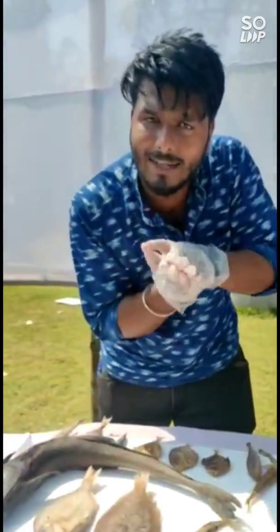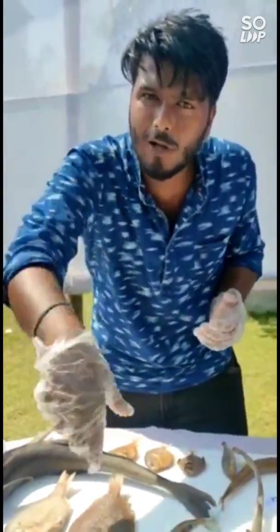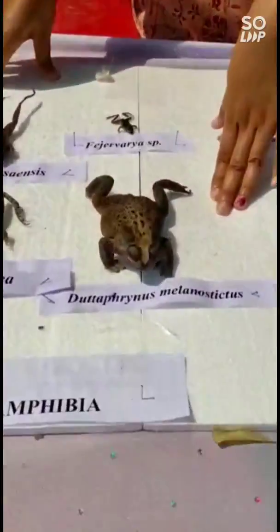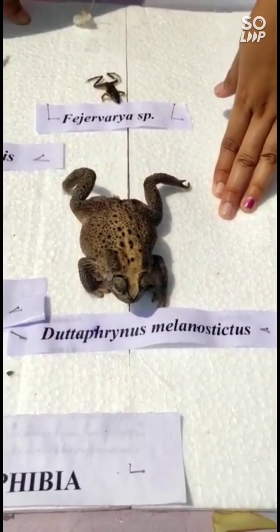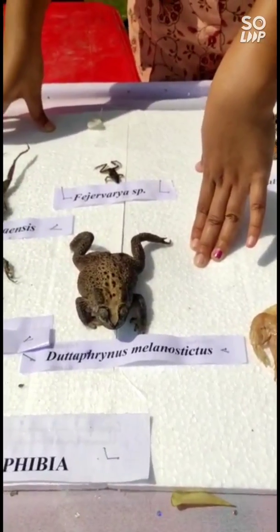So this one sticks under the shark, and whenever the shark eats something, the little particles fall from it. Can you tell its common name? Common toad.